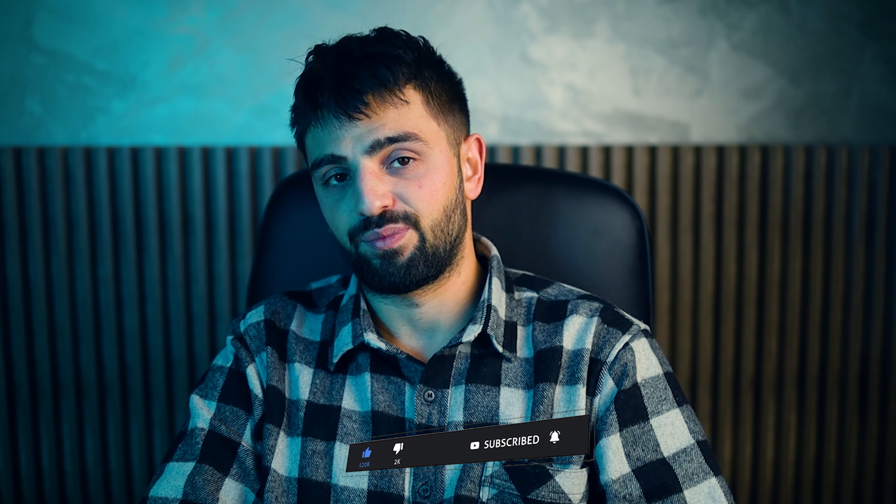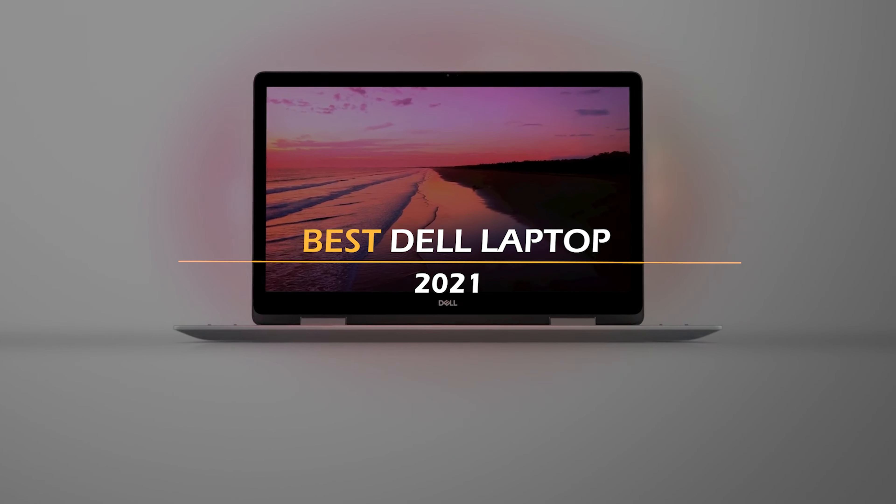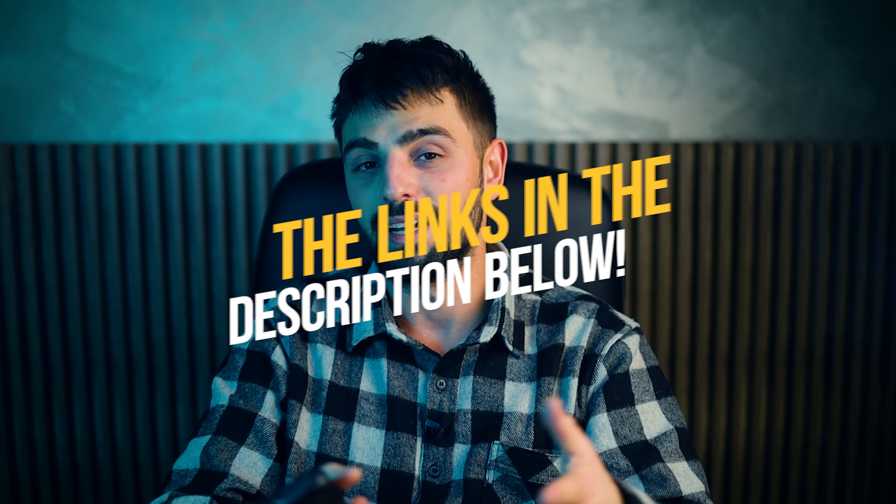Well, unfortunately my laptop fell into the sea last week — I guess it's a Dell because it was rolling in the deep. In today's video, I have rounded up what I think are the best Dell laptops in 2021. To see the most up-to-date prices and find out more information about these laptops, you can check out the links in the description below. Let's get started!